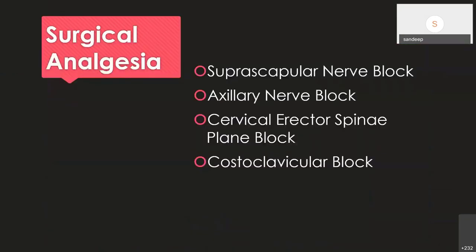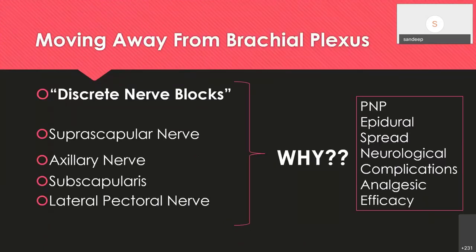The discrete nerve blocks for shoulder include the suprascapular nerve block, axillary nerve block, cervical erector spinae plane block, and costoclavicular block. These are used to avoid phrenic nerve paresis and epidural spread, as already discussed.